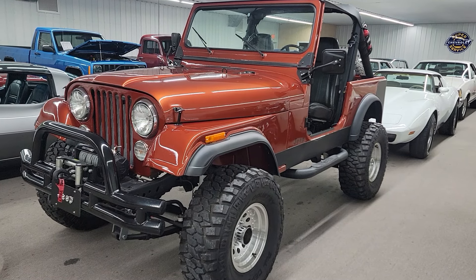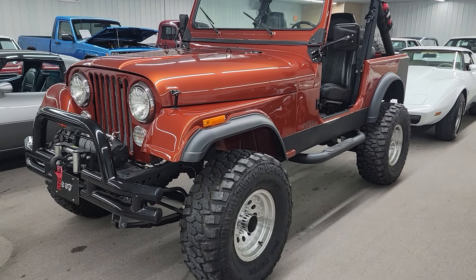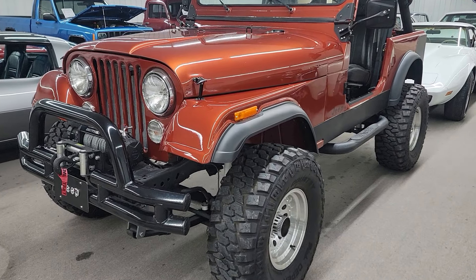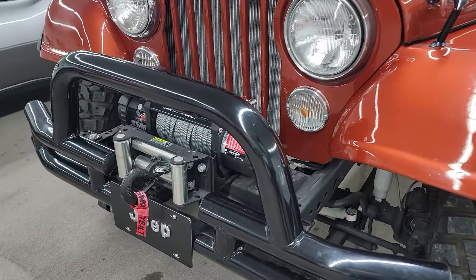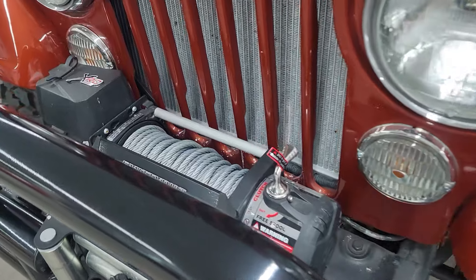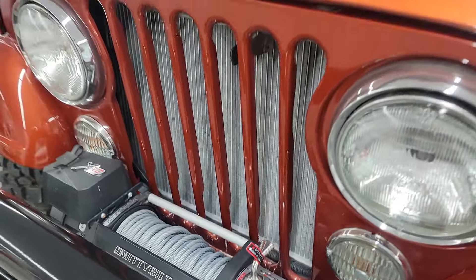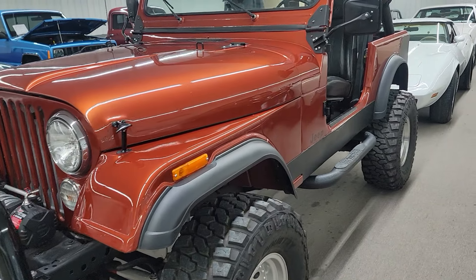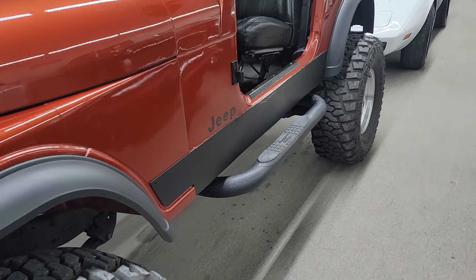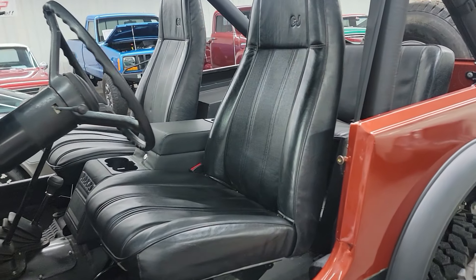Beautiful, beautiful Jeep here — new paint, got a nice little lift on it, a set of off-road tires, custom bumpers, and a nice winch mounted to the front bumper. Looks like an XRD winch by Smittybilt. Beautiful burnt orange color, and it's got some nice nerf bars on the side to get in and out with. Really, really nice interior.